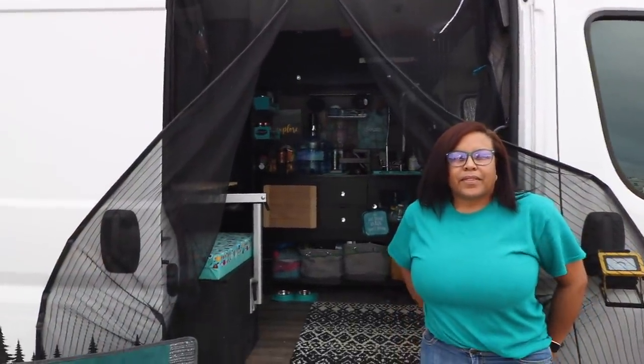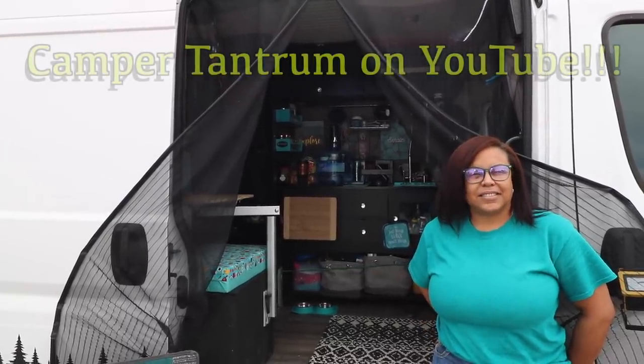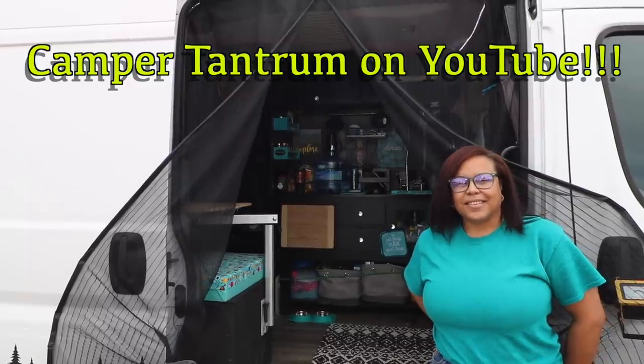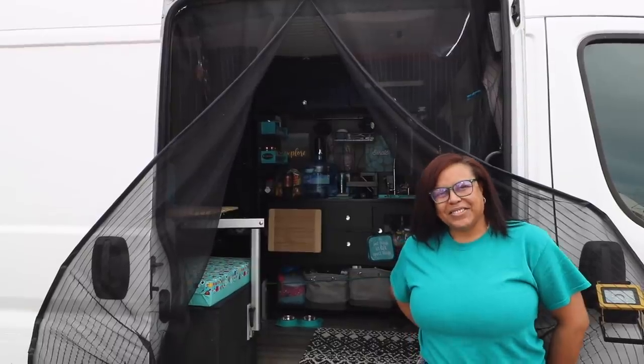Nicole, thank you for giving us a tour and letting us get to know you. Everybody check out her YouTube channel, Camper Tantrum — I'll leave a link in the video description. Stop by and say hi!